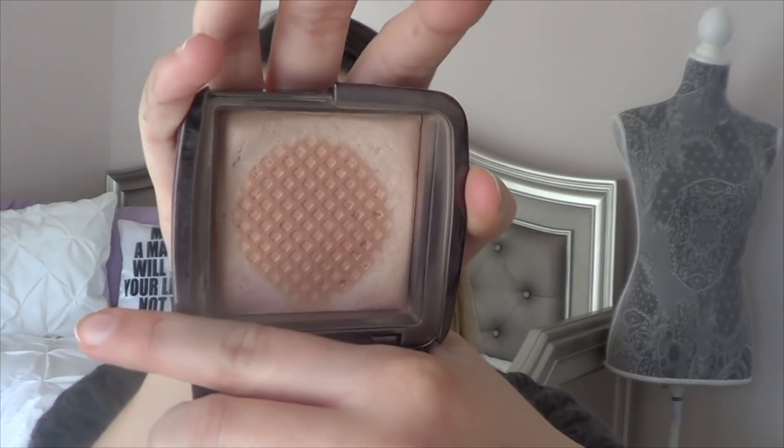Then my favorite setting powder is the Hourglass Ambient Lighting Powder in Dim Light. I used up the little trio set from the Ambient Lighting Powder this year, and then I pretty much used the full size of this baby up as well. It's just perfect to set my foundation. It gives a nice sheen and glow to my face without being too highlight-y.